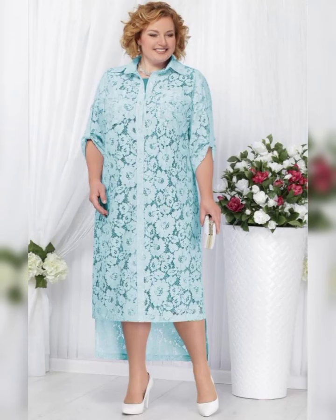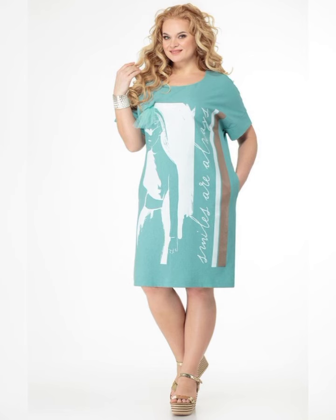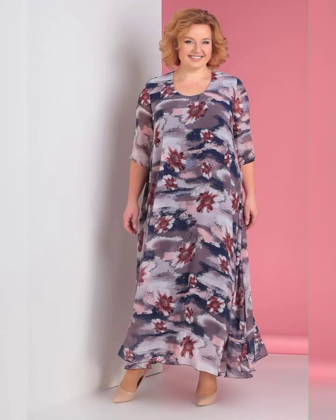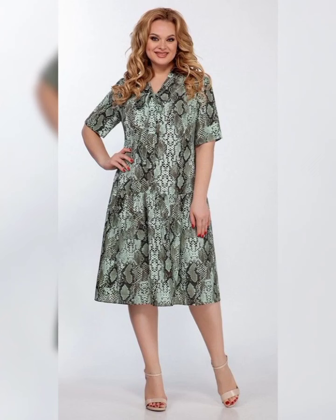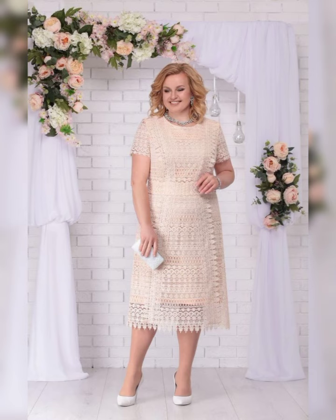Welcome back to my YouTube channel, Fashion Finds — please subscribe and press the bell icon. So you're interested in plus size mother of the bride dresses? Great choices! I know how important it is to find a dress that fits well and makes you feel confident.